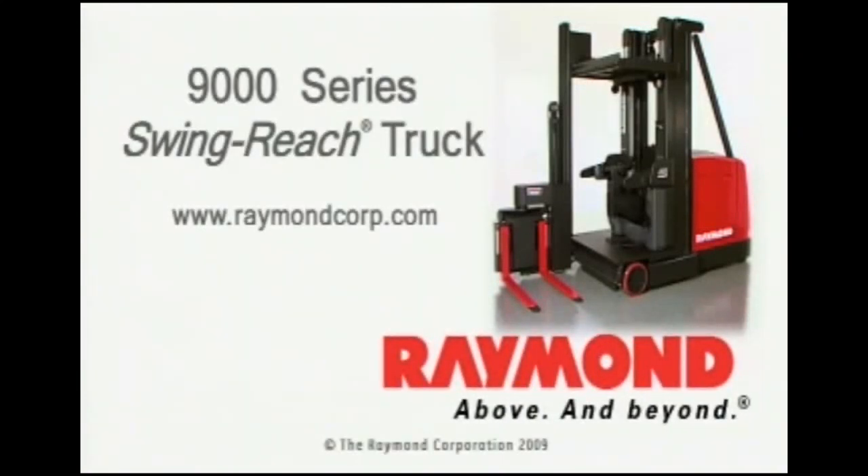Contact your local Raymond sales and service center today and see the difference. Visit www.raymondcorp.com to locate your nearest center.